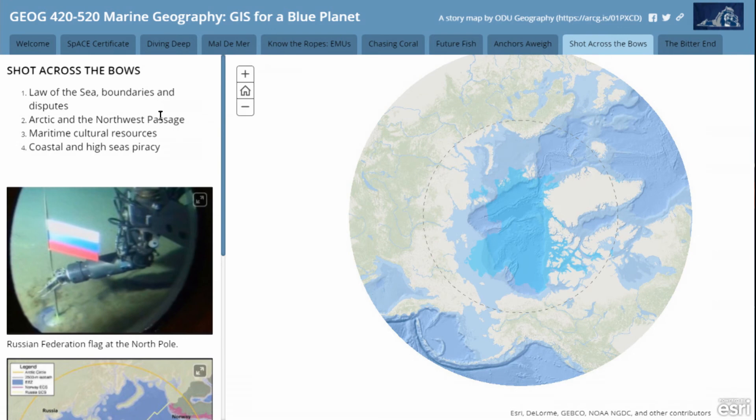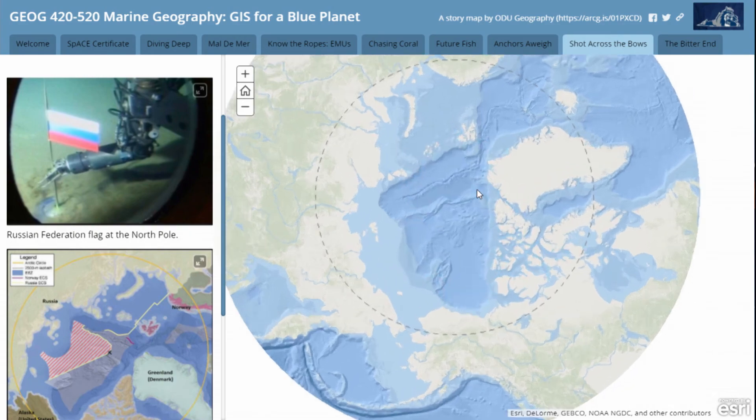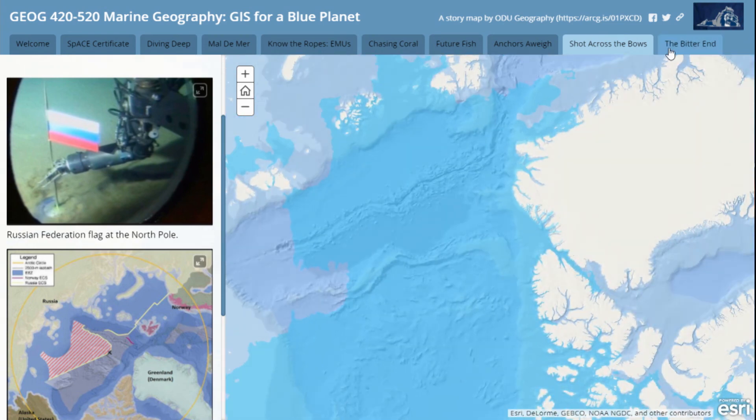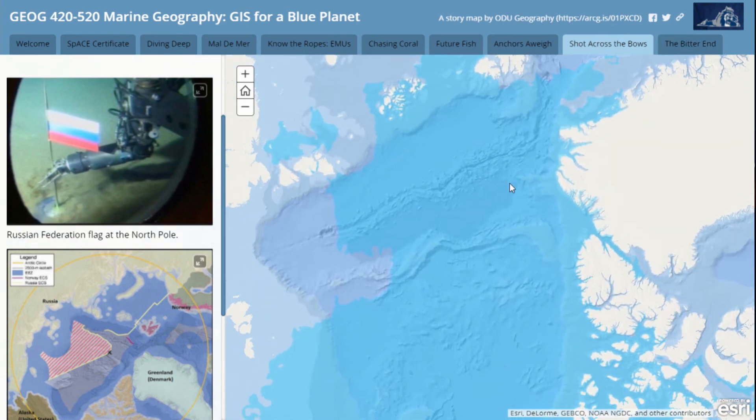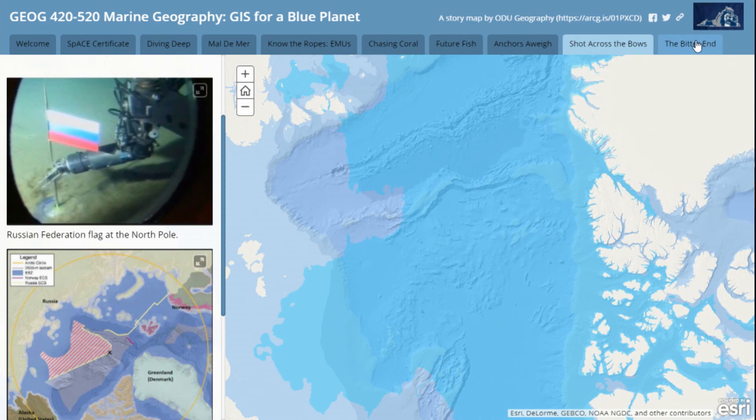The Arctic has definitely been on my attention. We've been looking at getting some data from Canada, certainly NCEI, and looking at future territorial disputes, claims, and resources. I have a PhD student in the class who's doing work on the provenance of Arctic ice-rafted sediments, so we're definitely going to sort that out.